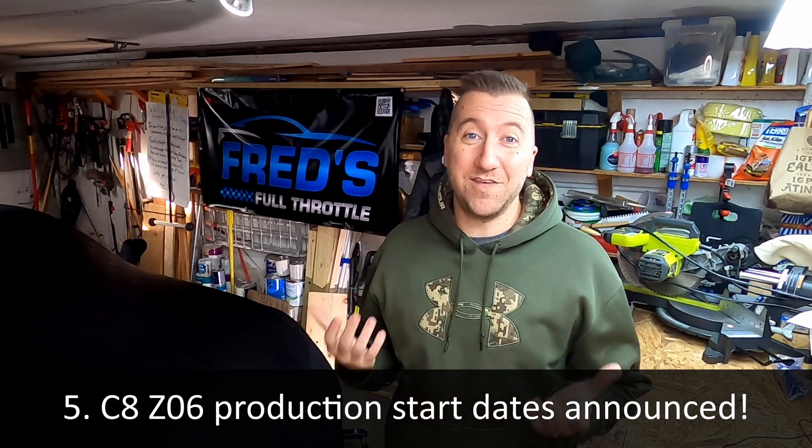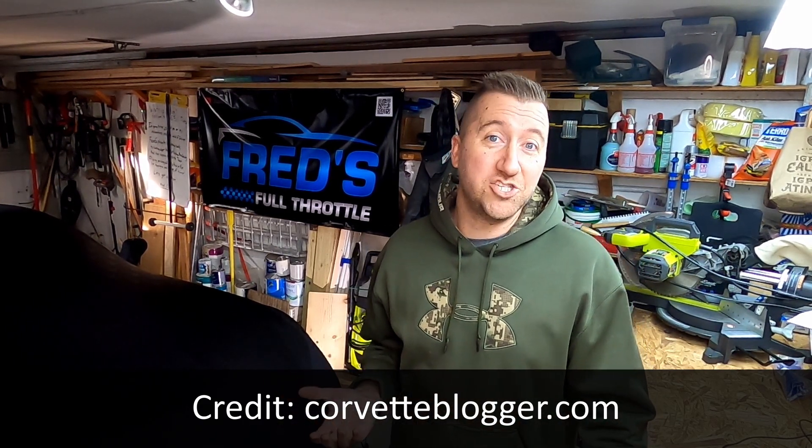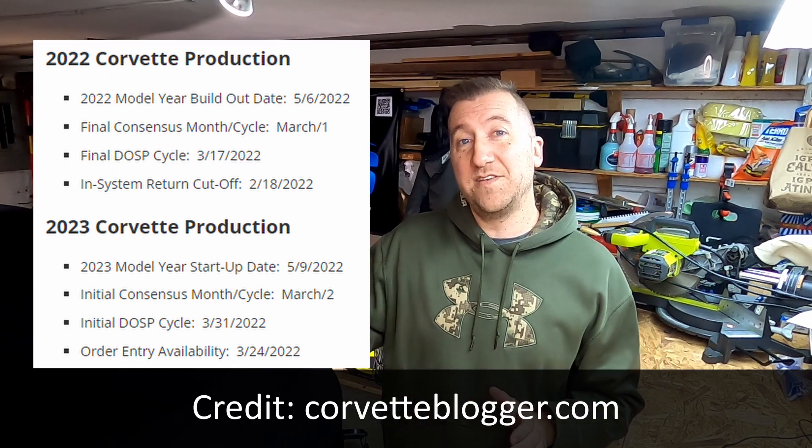Moving right along, I want to talk about the production dates for the C8 Corvette. Per a Corvette blogger citing a memo sent out to dealerships, Chevy has said they're going to start production on May 9th for the 2023 model year cars — that's only three days after the 2022 production cycle ends. Normally there's a two-week period between production cycles, but with all the demand and interest in the 2023 cars, it appears Chevy is not resting on their laurels. Additionally, the dealer order guide becomes available on March 21st, and then three days later on March 24th the order entry system will open so dealerships can start placing orders for their allocations. The car is no longer distant on the horizon — we're getting a lot closer.